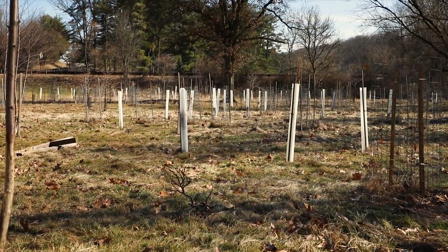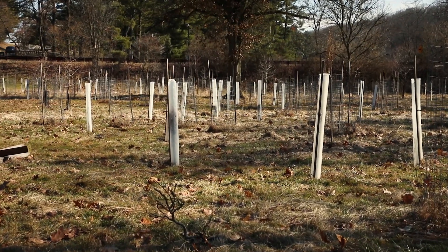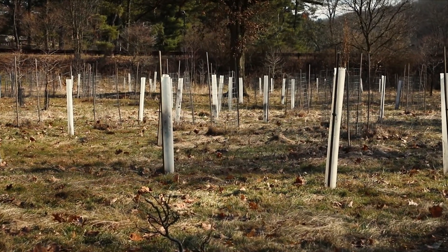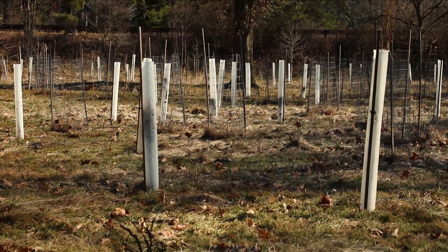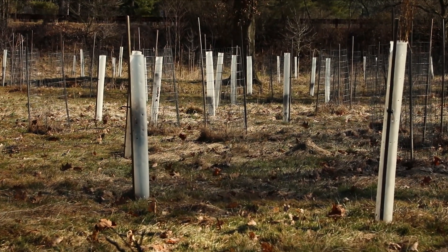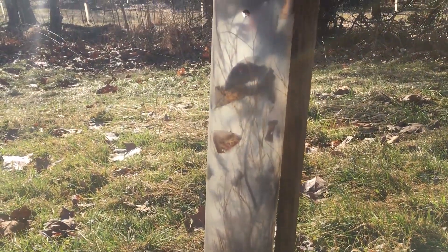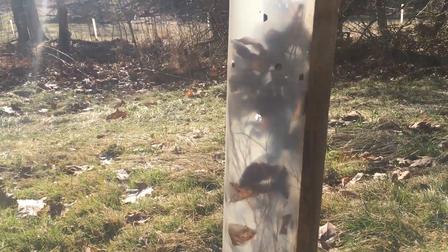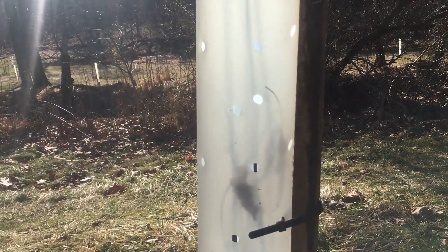Have you ever driven along a stream and seen a field of plastic tubes seemingly growing out of the ground? These are tree tubes or tree shelters. They are installed to protect young trees that are planted along a stream as part of a riparian buffer. These tubes are designed to give trees a fighting chance against weeds and wildlife, and will protect the trees for several years, making riparian buffer plantings easy to spot from a distance.